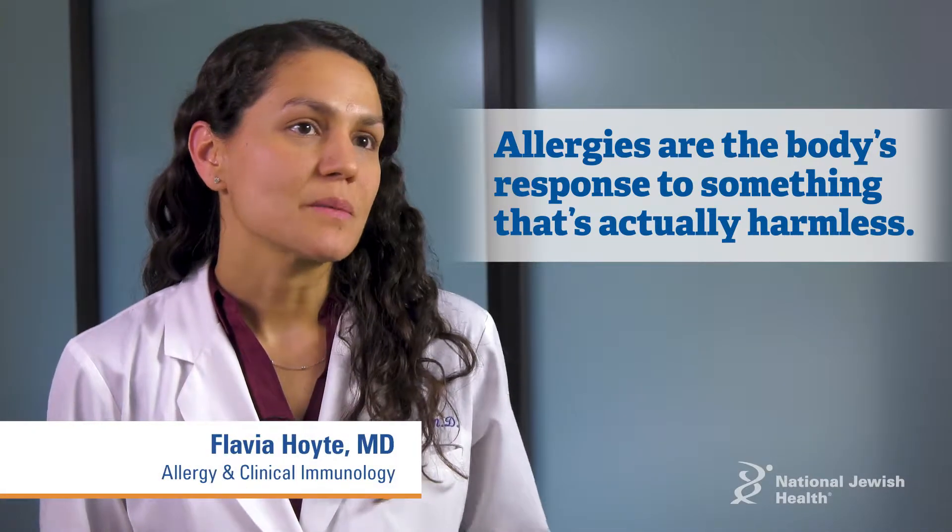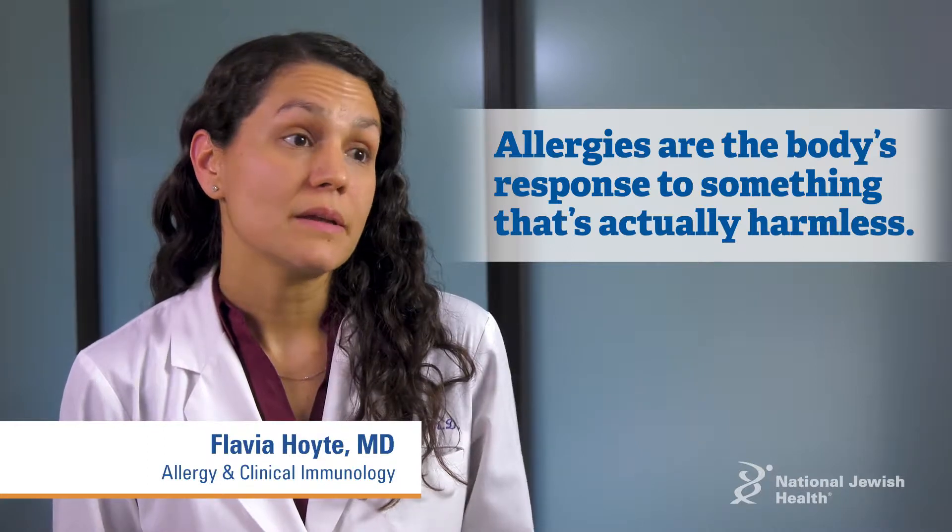Allergies are the body's exuberant response to something that's actually harmless, and really anything that the body gets exposed to can cause an allergy.